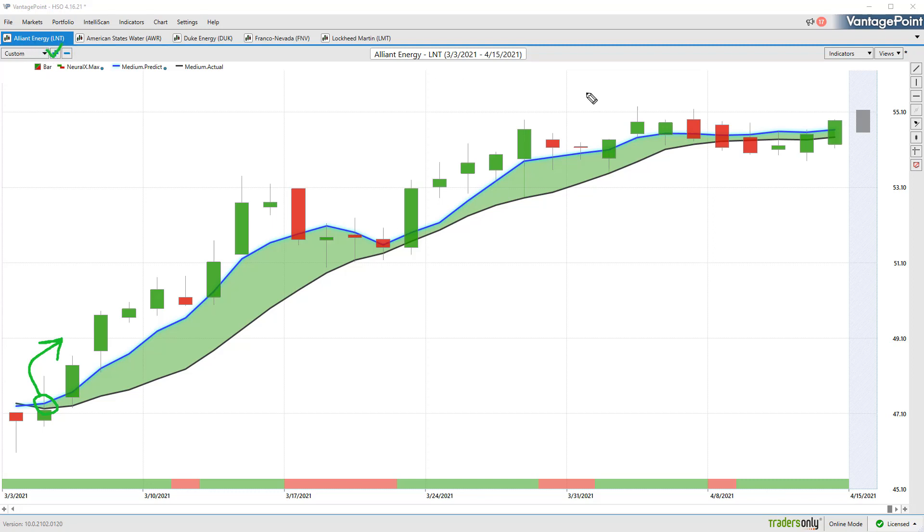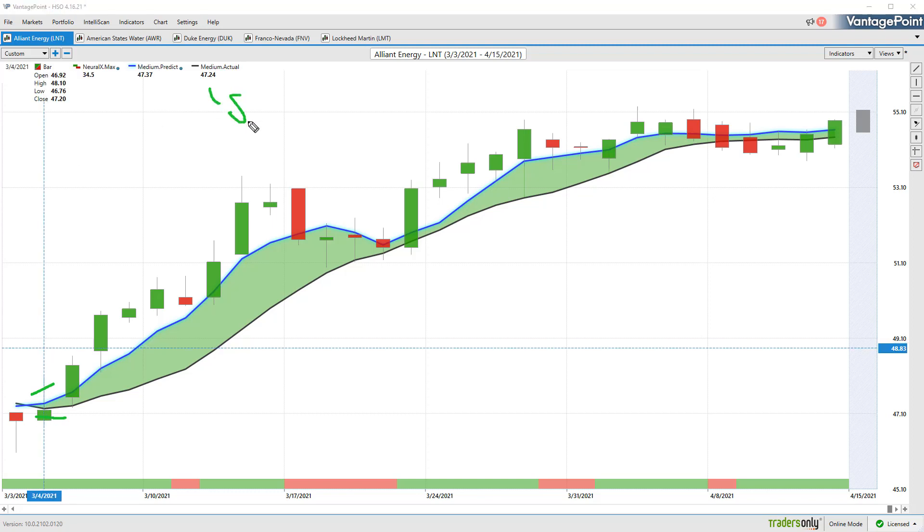What we have here with Alliant Energy is daily price action — daily bars going all the way back to the beginning of March. Right up against those daily bars and candles there's a black line and also a blue line. The black line is a regular simple moving average, a very common technical indicator — it just looks back at previous close prices, adds those all together and divides by that number. The problem with tools like that is that they're completely lagging — they just look at what's already occurred in the market and respond to the most recent close price.